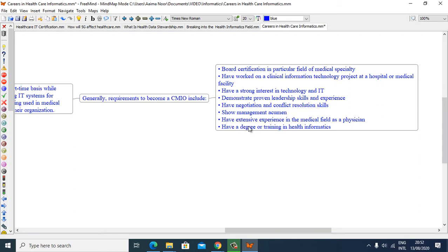Additional requirements include showing management acumen, extensive experience in the medical field as a physician, and having a degree or training in health informatics.